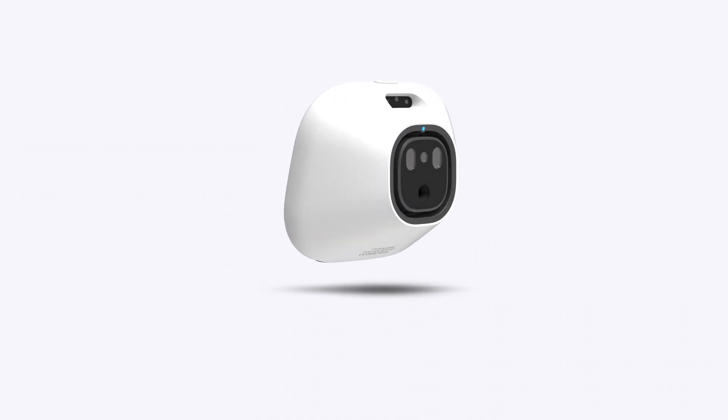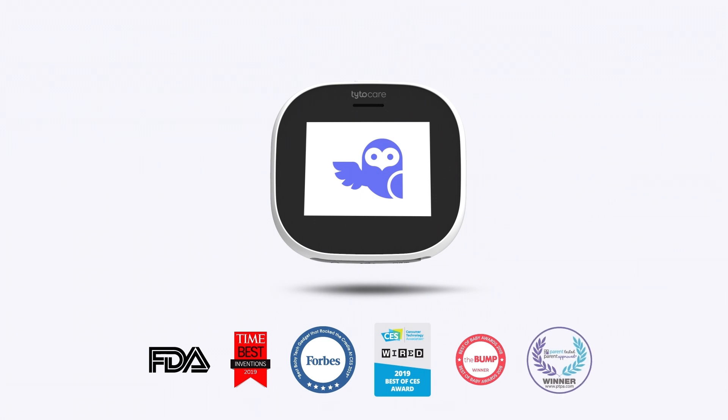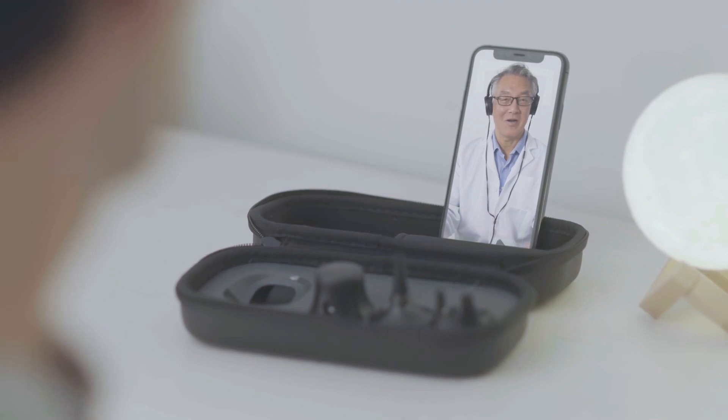Introducing Taito Home by TaitoCare, an FDA-cleared, award-winning remote medical exam kit. With Taito, clinicians can remotely diagnose and treat many of the most common conditions.